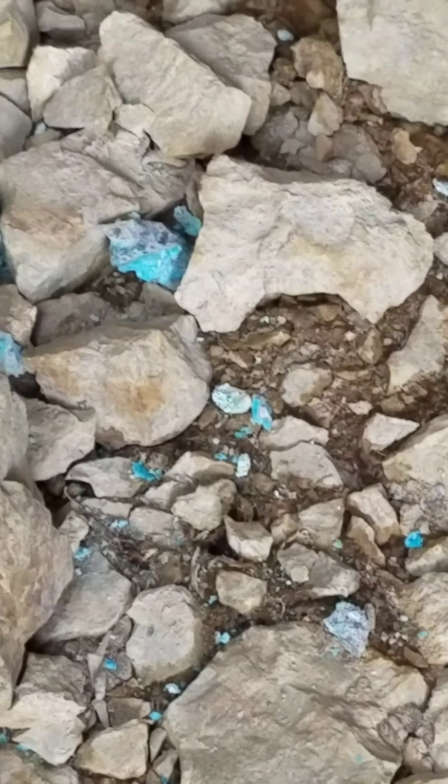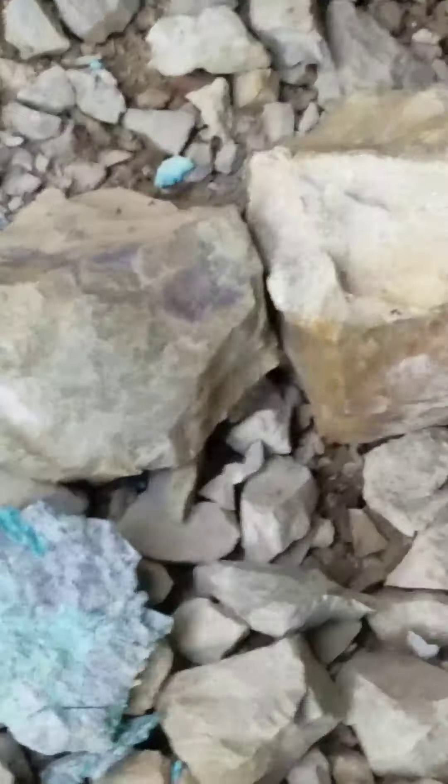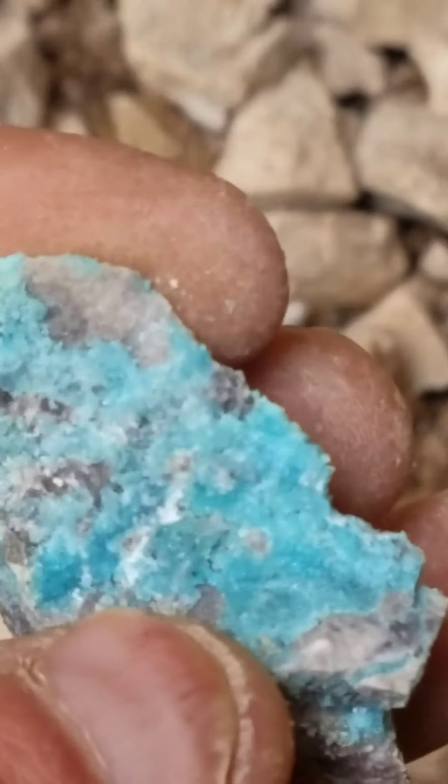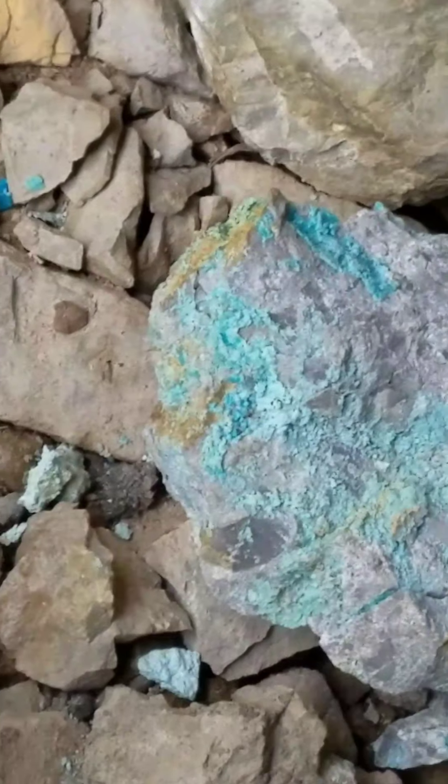Hey everybody, I found what looks to be an old turquoise mine. Look at that color — how pretty is that? It looks pretty interesting. I think I might take a stroll at least a few feet in, see if it looks safe.